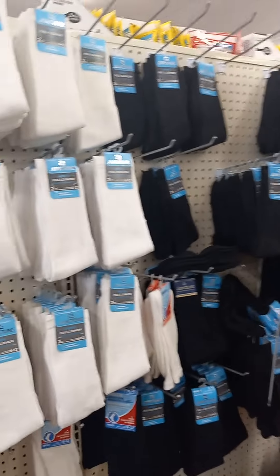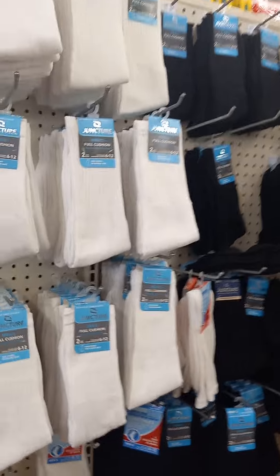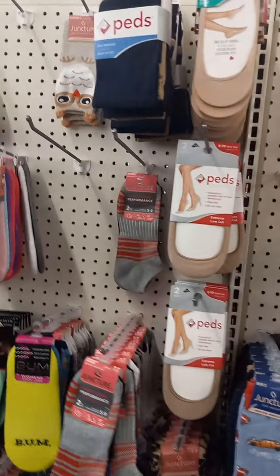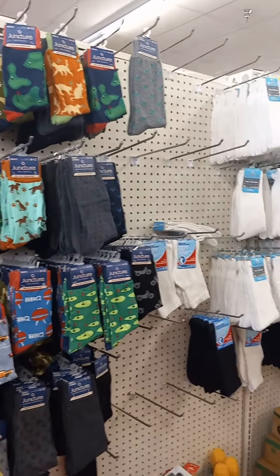Now we're down the sock aisle. They've got diabetic socks — I've never heard nobody talk about that, but their diabetic socks are good. They're real loose — quality for people who can't have tight things on their skin, to prevent blood clots.